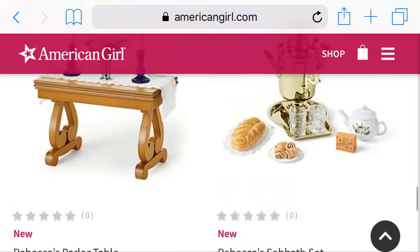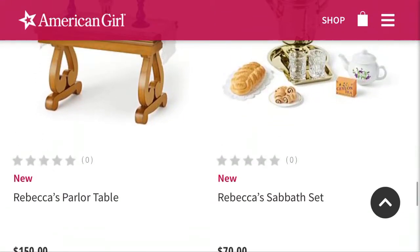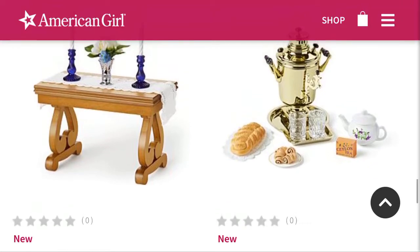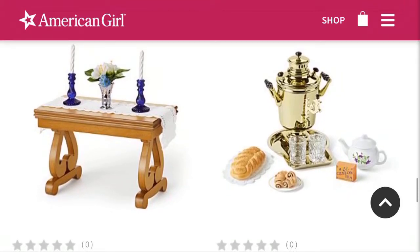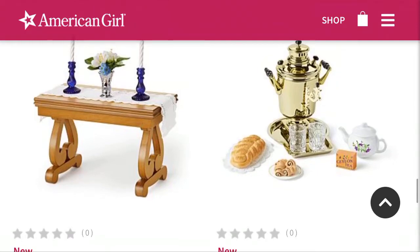I did not realize that was $150 — that is a little much, considering that Melody's piano is the same price, and the piano I'm assuming works. And then we have Rebecca's Sabbath set, which I think looks adorable, and that is $70. That's probably real glass for the teapot, so I really like when American Girl uses actual glass — it makes it worth the price a little bit more.